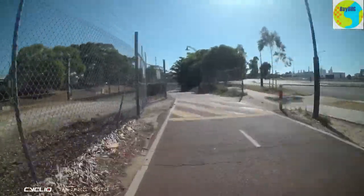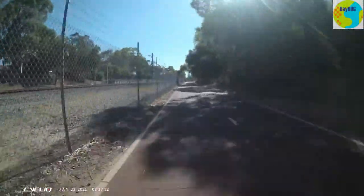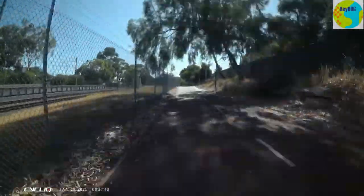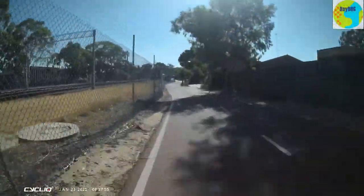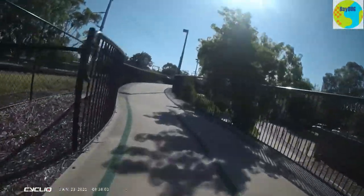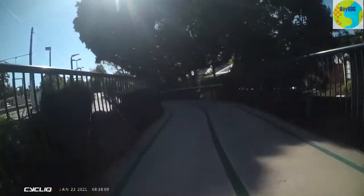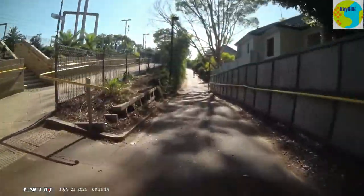There are occasionally paths intersecting from the right, from the residential areas, so you do have to keep an eye out for people coming in off those. The only complaint I've got is that it's not shaded — it's fine early in the morning, but when it's 35 degrees it can be a bit horrible. There's a nice little bridge going over a road. It's probably a little narrower than it could be, but it's a great path — let's not complain too much.